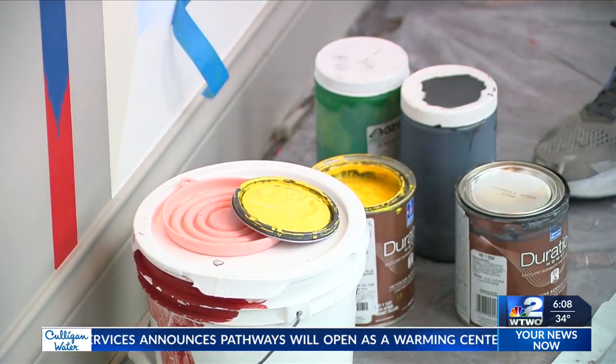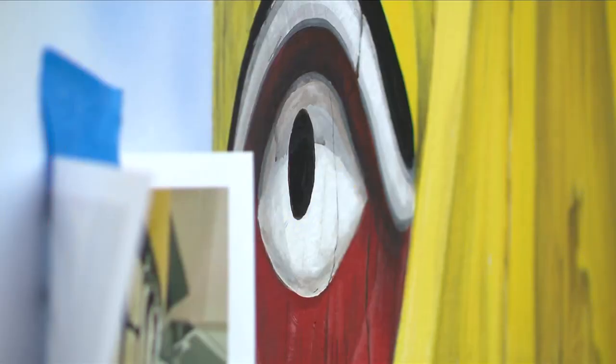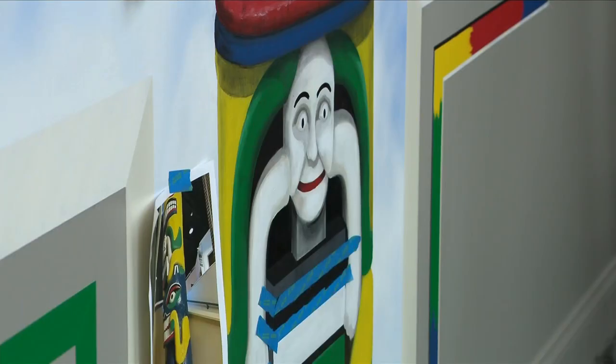She says this project will take about two weeks total. After that, she's going up to Indianapolis for a project for the NBA and Indy Arts Council for the upcoming NBA All-Star Game.